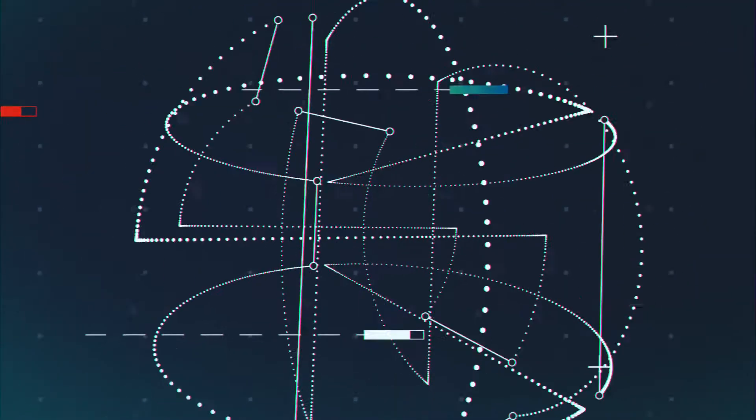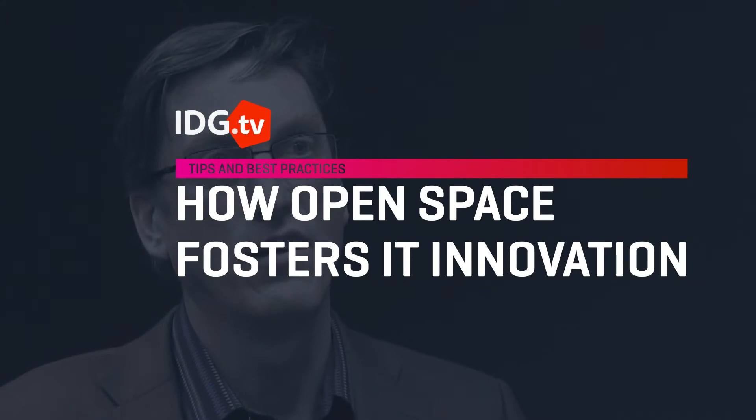Our executives really fell in love with going down the Innovation Station, feeling the energy and talking and being able to see real action. One of the things we've done at Synchrony Financial is we've created a new space called the Innovation Station. And the Innovation Station is a very open, collaborative space where we bring together cross-functional teams.